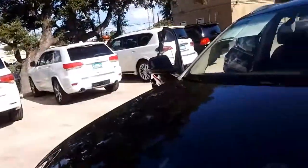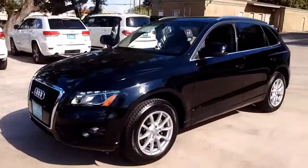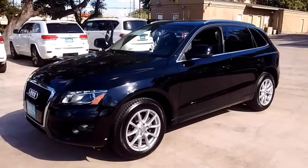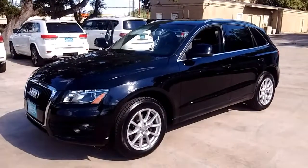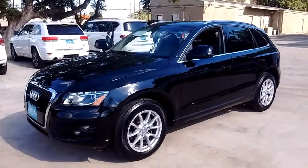That AC is blowing pretty cold. All right, there is your 2010 Audi Q5. Thanks for watching. I'm Albert here at Auto Group. Have a good day, thank you.